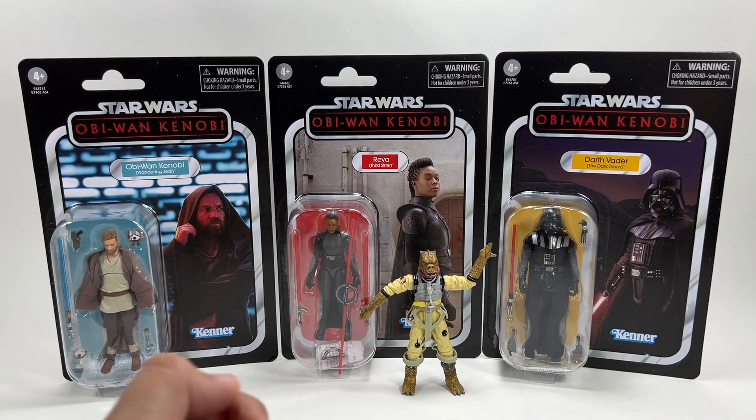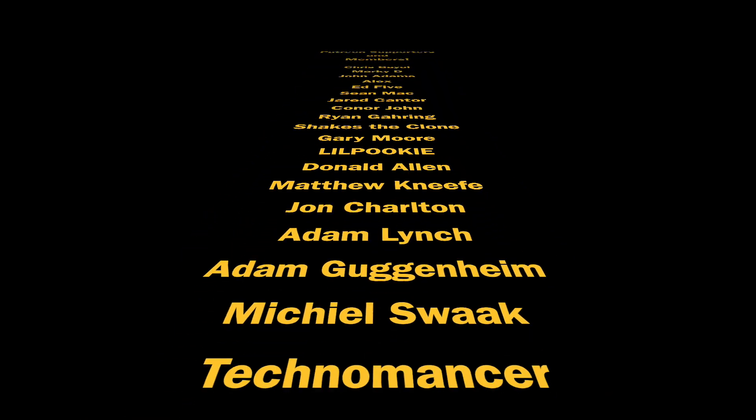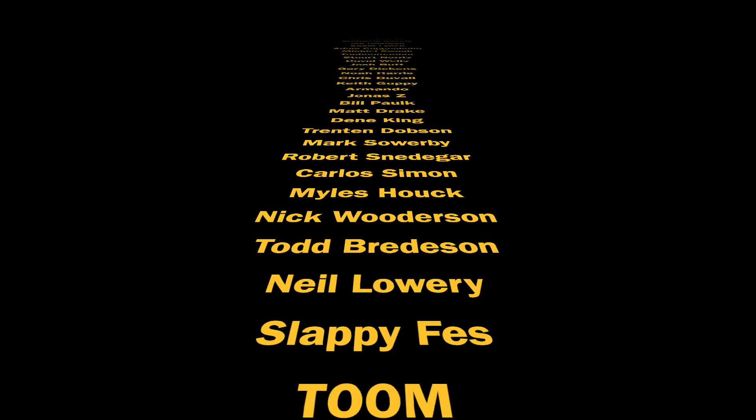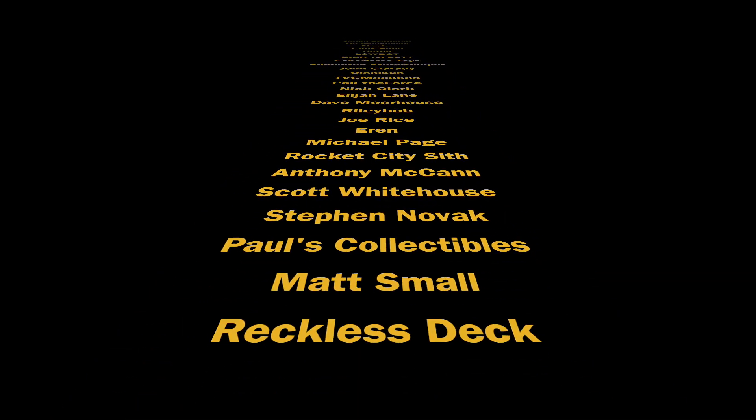So there you go — three pretty nice figures for the Obi-Wan Kenobi series. As I've said before it is a little disappointing that we've only got three figures from Obi-Wan, and as far as I'm aware there are no others on the horizon. It's a bit of a shame especially when the Black Series, Retro Collection and Mission Fleet are getting much more. Still, it's three brand new sculpts and to have a brand new Darth Vader is absolutely awesome. Let me know your thoughts in the comments. Thank you so much for watching, thank you to my Patreon supporters and channel members, and once again a huge thank you to Joel. Be sure to check out the channel in the next few days where I'll be reviewing all of these figures individually.